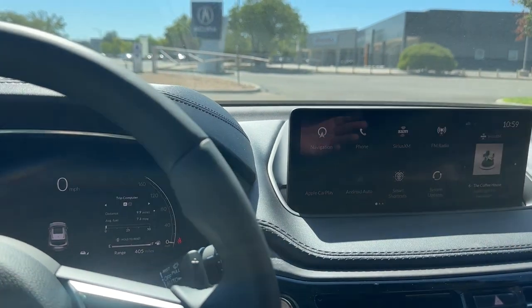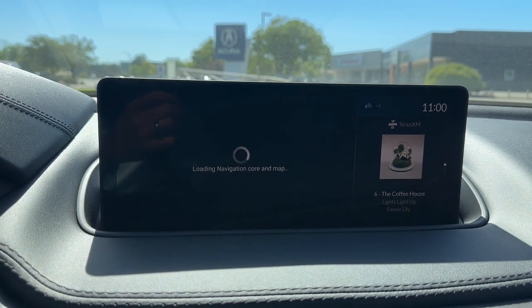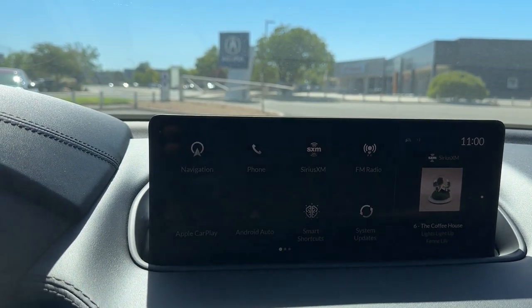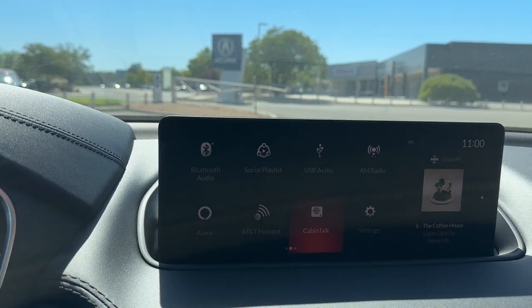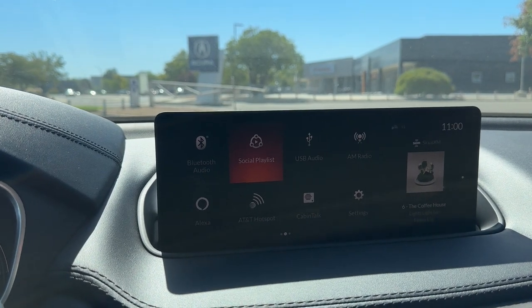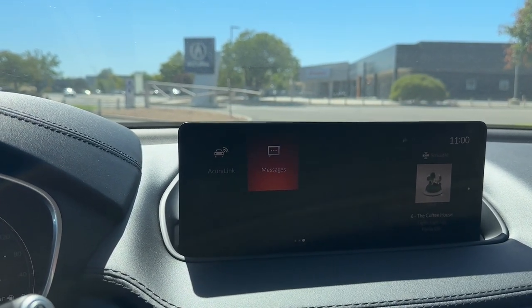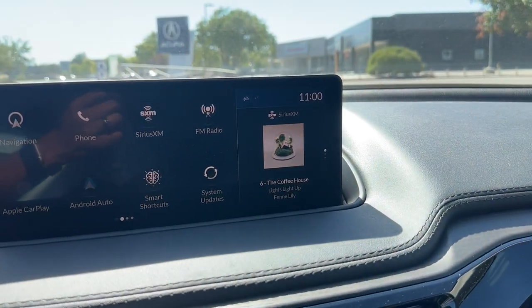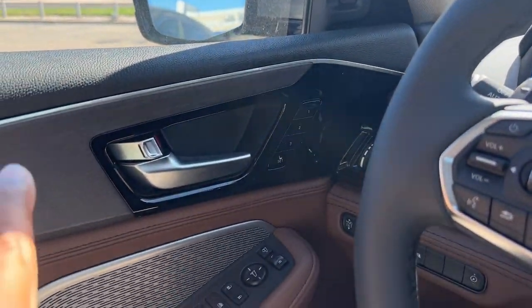Using the touchpad you can access the built-in navigation, and there are two touch pads to choose from. You'll probably use Apple CarPlay and Android Auto — and it is wireless. You have phone, satellite radio, FM, Apple CarPlay, Android Auto, Cabin Talk intercom for the third row, built-in Wi-Fi, Bluetooth, a social playlist where multiple smartphones can connect and share music queue, AM radio, messaging, and Acura Link. There's also a helper screen you can swipe through showing time, navigation, and current music.